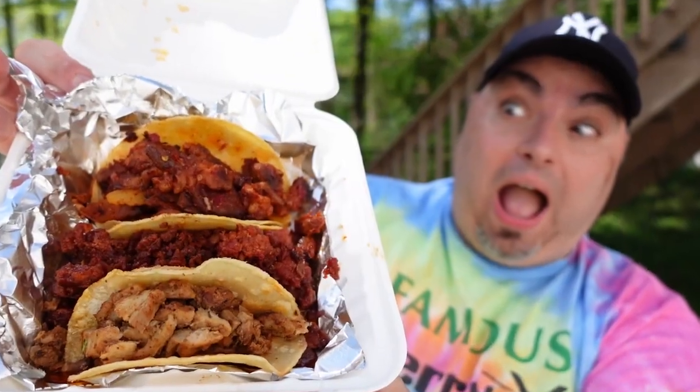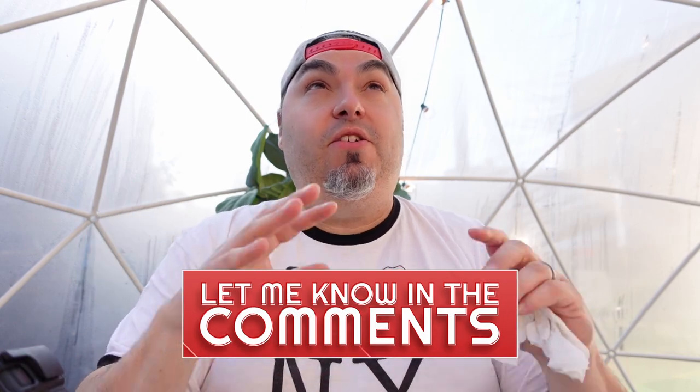Do I prefer this over the tacos con todo I had over in Latham? It's hard to say. I'm not one for all this messy hand business — this is like a five-napkin job, probably more, because that was just for one taco. I totally forgot I have even more stuff to try here, so let's get into that.